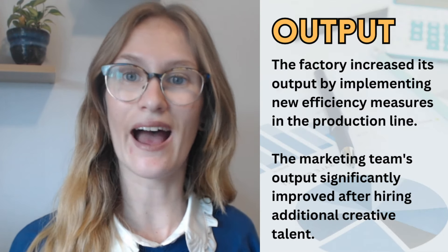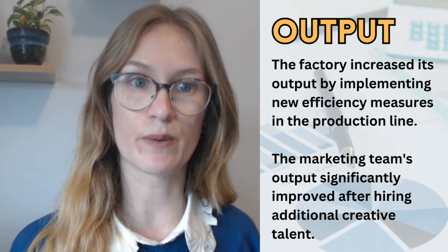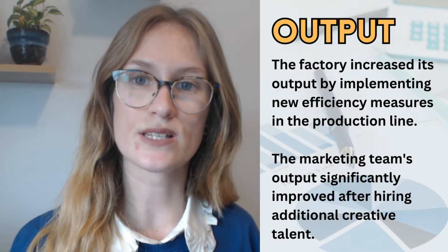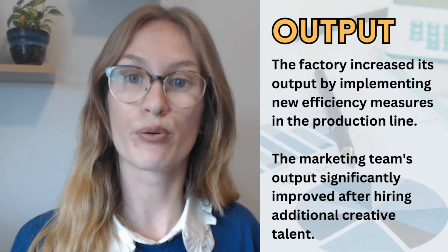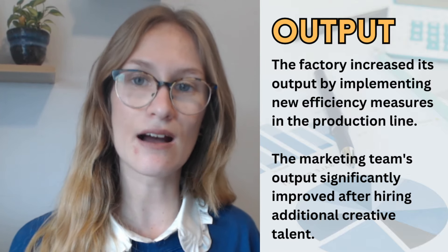The next word sounds very similar but it's not: output. Output is the amount of something produced by a person, a machine, or a process. So instead of saying 'the result of' or 'what the process made,' you can say the output.